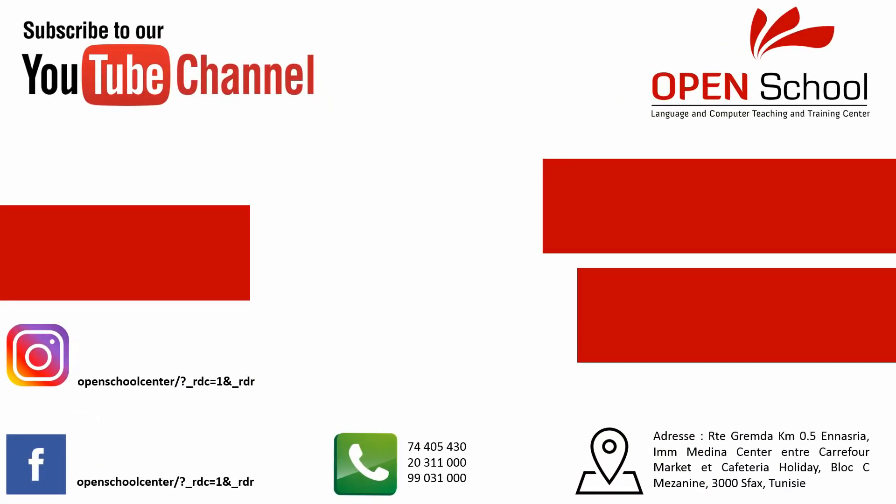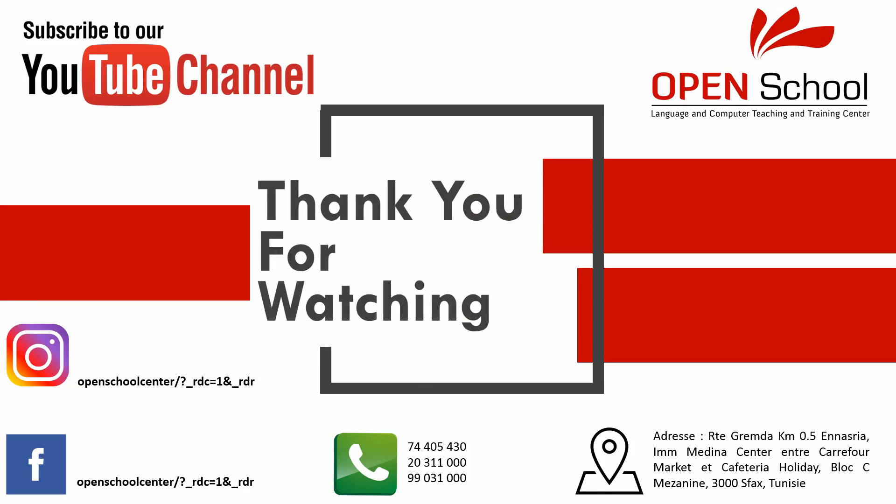We'd like to thank you for watching this video and we hope that you like it as much as we've had the pleasure of making it. We are pleased that our viewers are growing larger in number, and this will push us to do our best to make better videos for you. Bye for now!